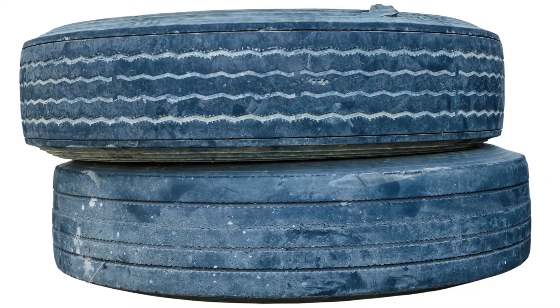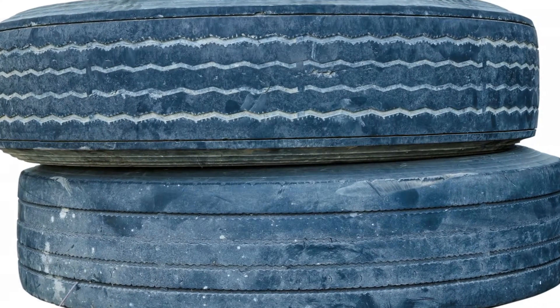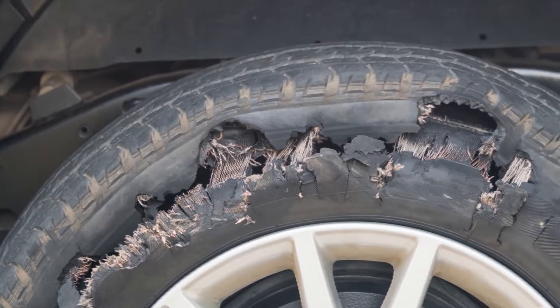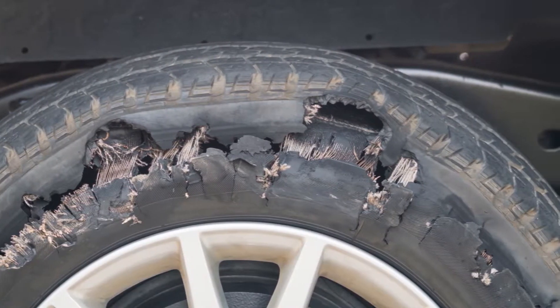On the other hand, overinflated tires cause the trailer to ride rougher and wear down the tire in the center patch. And just like with underinflation, having an overinflated tire increases heat buildup, which can lead to a blowout.